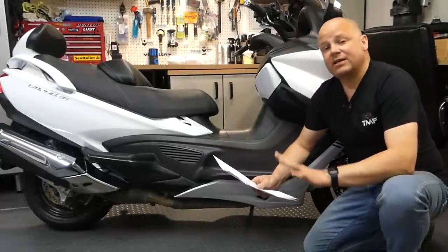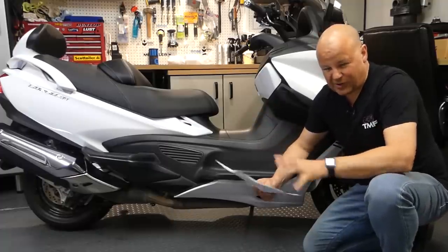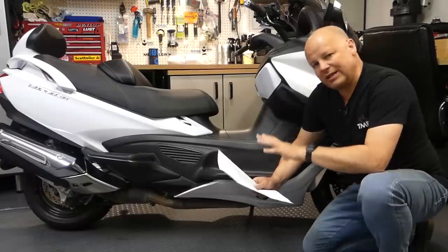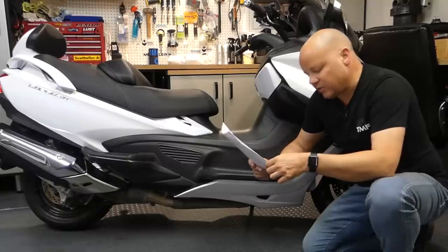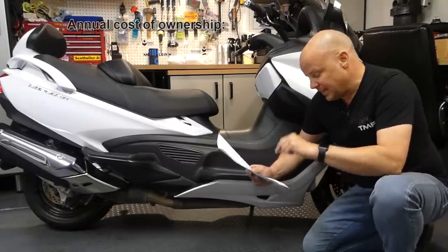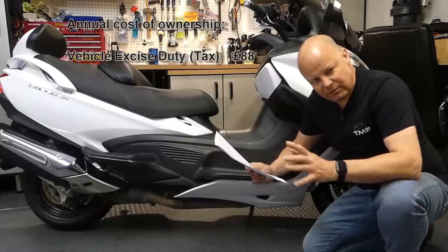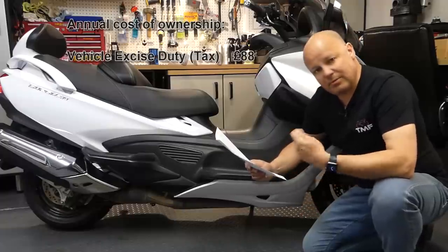At the start of the video I said I would give you an overall cost of ownership for one of these Suzuki Bergmans. What I've done is a bit of research to work out what it would cost to have one of these ready to ride, sat in your garage. First off, what we here in the UK call road tax - vehicle excise duty - because it's a 650cc, that will cost you £88 per annum. It will cost a little bit more if you pay monthly, coming to £92.40, but £88 per annum if you're paying one lump sum.